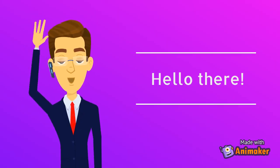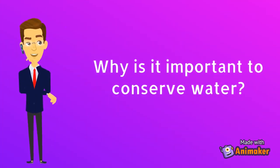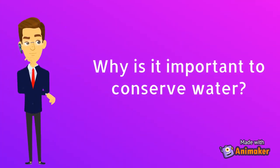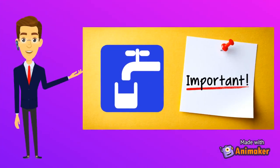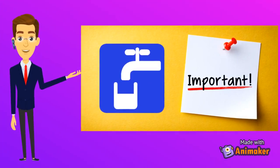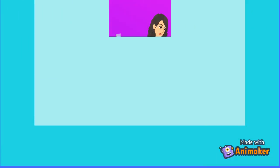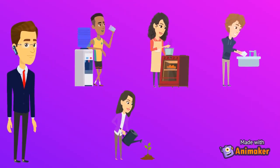Hi friends, welcome back. Have you ever thought about why it is important to conserve water? Well, water is one of the most important substances on earth, as all plants and animals drink it to survive. If there was no water, there would be no life on earth.